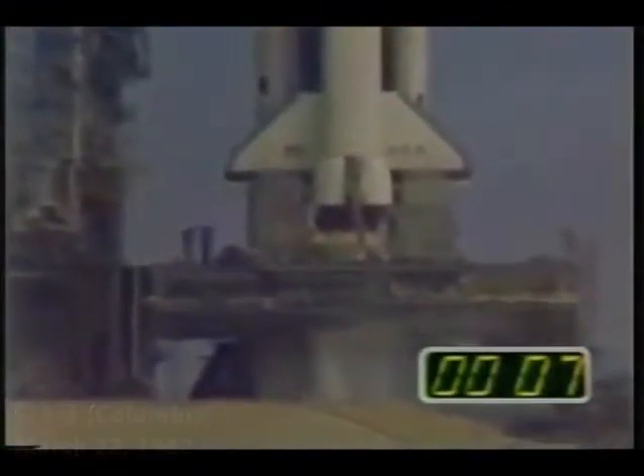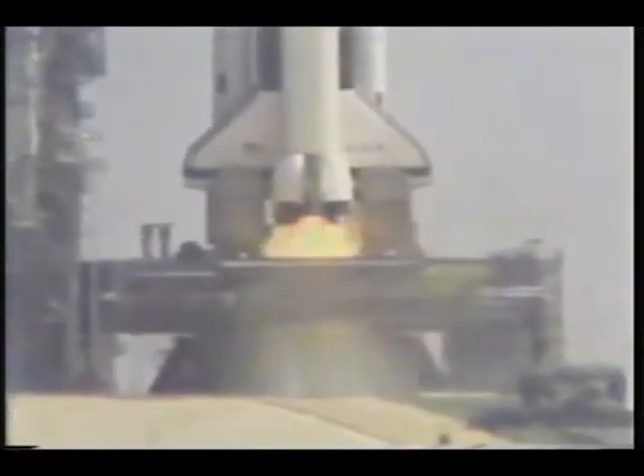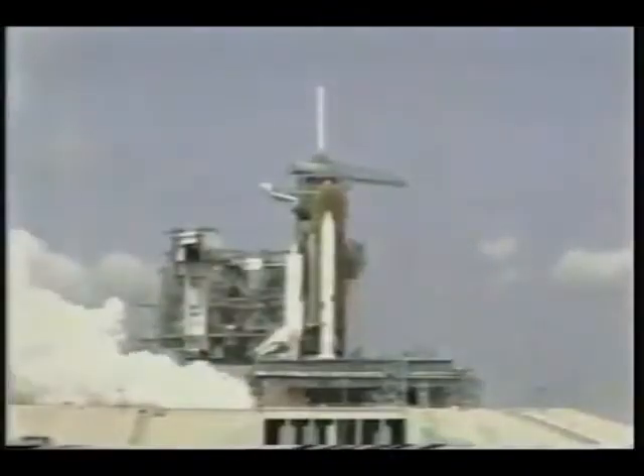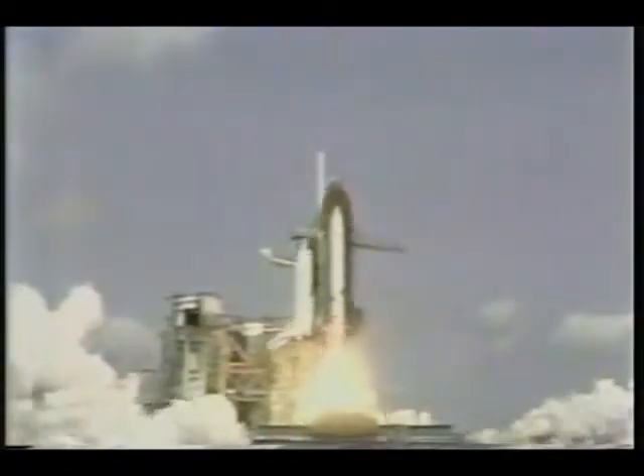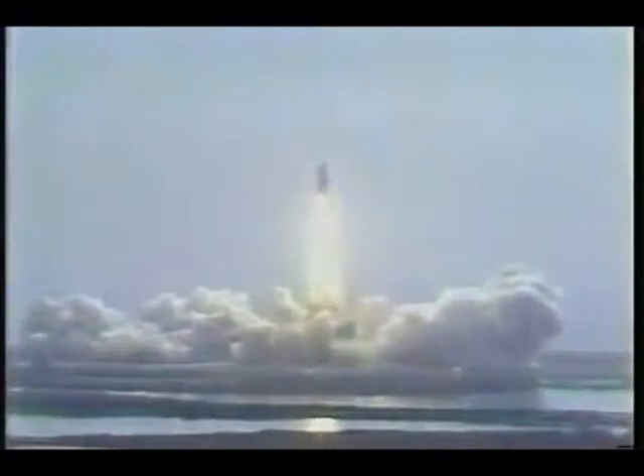We are go for main engine ignition. 8, 7, 6. We have main engine ignition. We have main engine ignition, 4, 3, 2, 1, and we have solid motor ignition and liftoff. Liftoff of America's space shuttle on a fourth mission, and we have cleared the tower. Houston now controlling, mission control, confirm roll maneuver started.